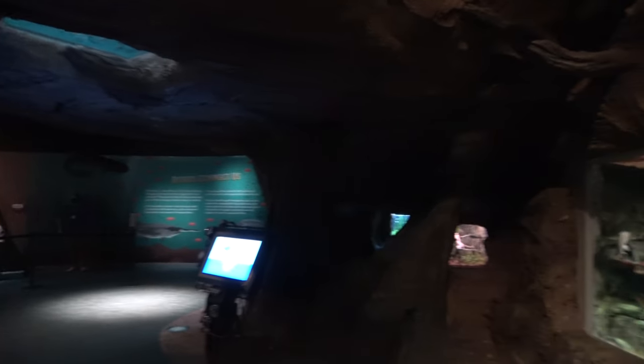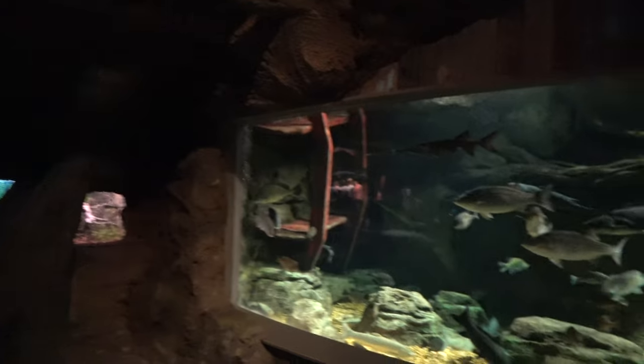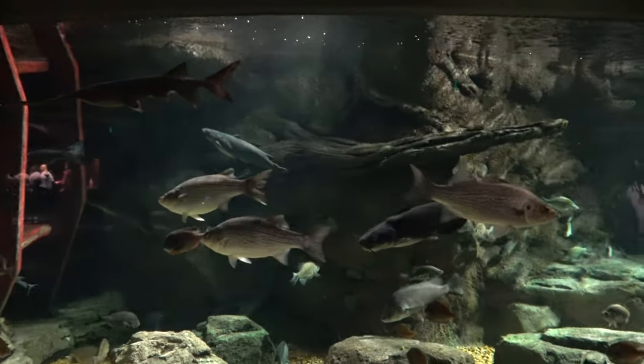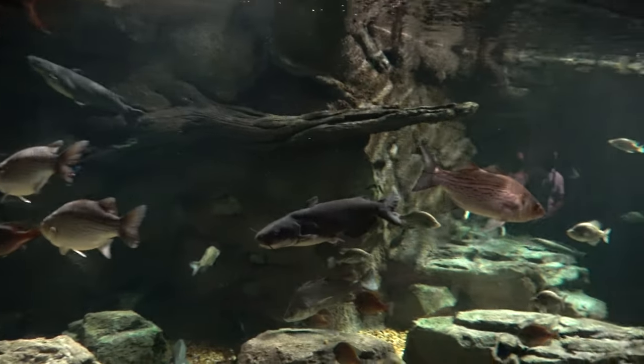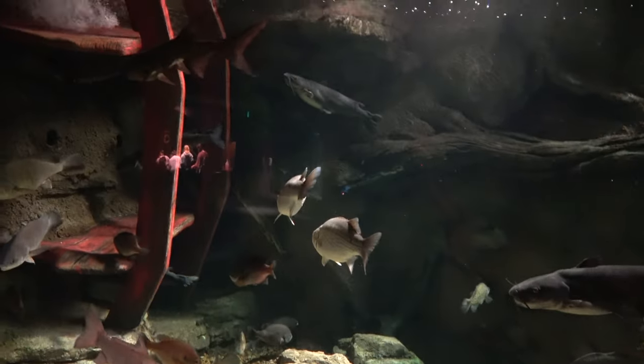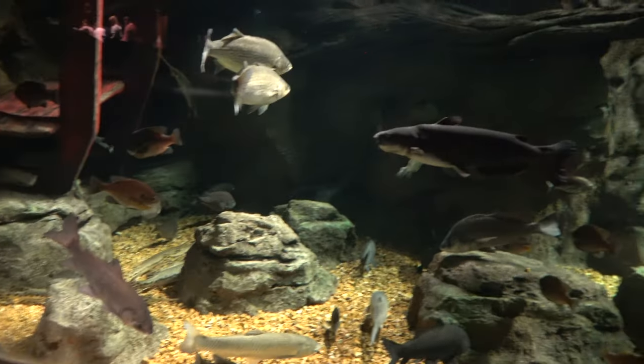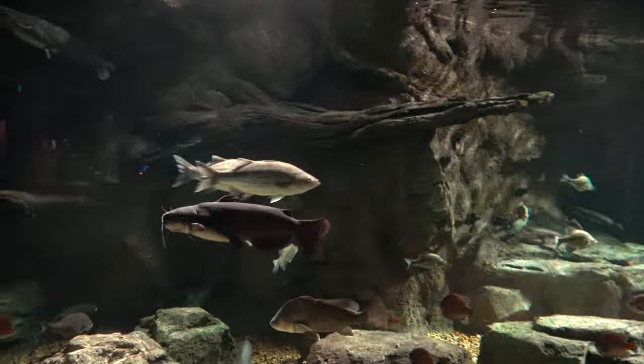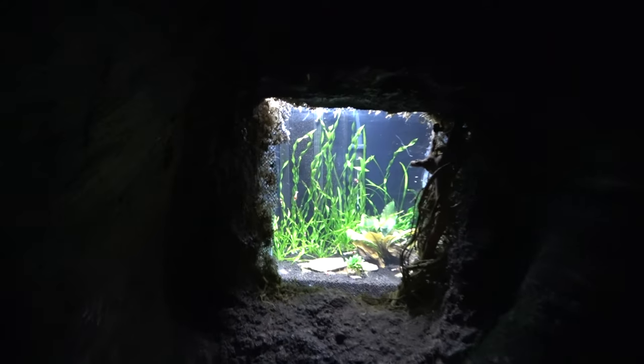We've now made it into the aquarium proper. The theme level here should not be a surprise from that projection show welcoming you — it seems really good. Very pretty tanks. They have very large tanks but they also have very, very tiny tanks.